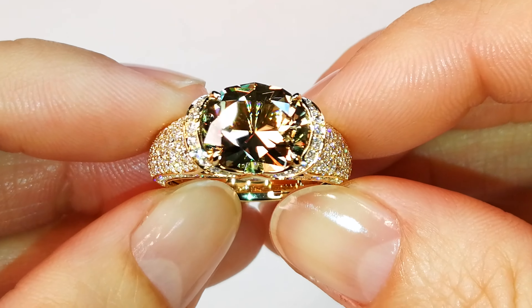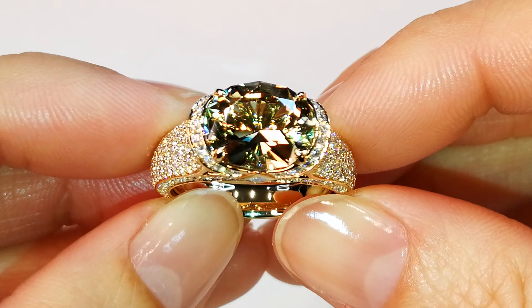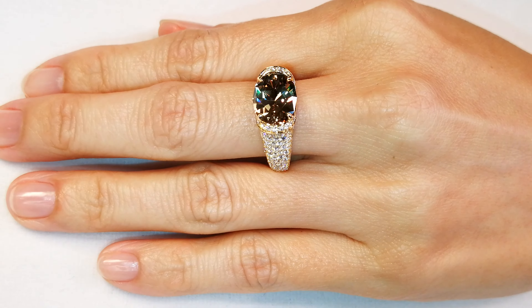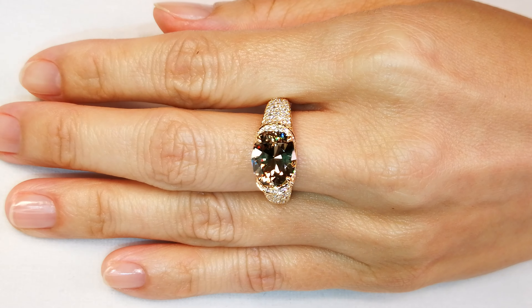This gem will change colors with your environment as well as what you're wearing. Zultanite right now is one of the biggest in-demand gemstones in the world. There's been no mining for the last five years. It's exclusive, it's collectible, and there's just nothing out there.